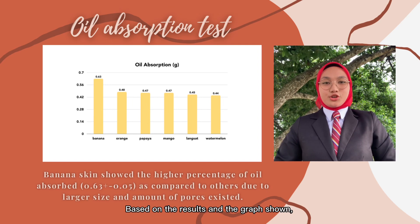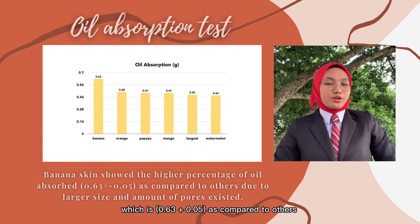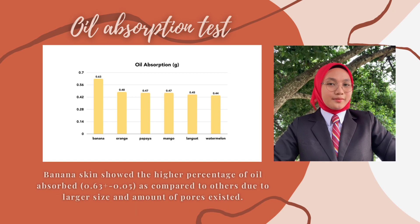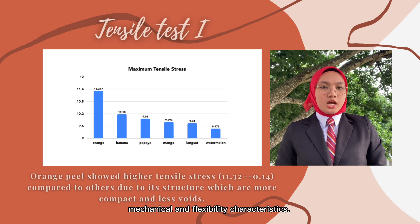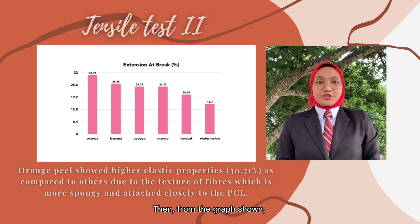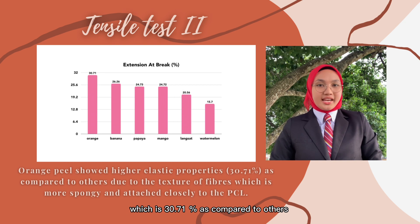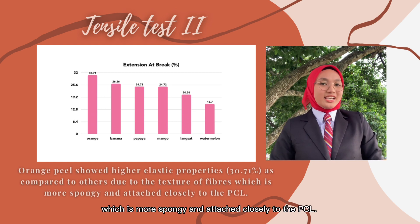Based on the results shown in the graph, banana showed the highest percentage of oil absorbed with the highest oil absorption property of 0.63 ± 0.05, compared to others, due to the larger size and amount of pores present. Based on the graph, orange peels display excellent mechanical and flexibility characteristics. They showed higher performance in terms of tensile stress, at 11.32 ± 0.14 MPa, due to the arrangement of their structure which is more compact and less white. From the graph, we can observe that orange peels also score higher in elastic properties at 30.71%, compared to others, because the texture of the fibers is more spongy and attached closely to the PCL.